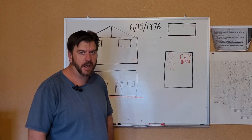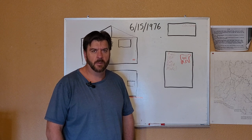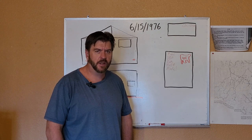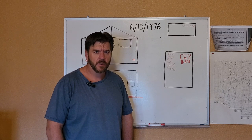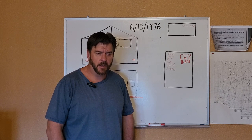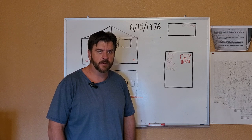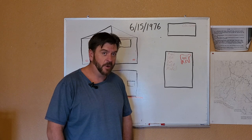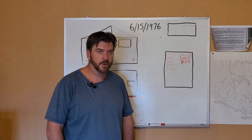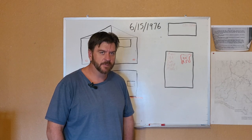Alright guys, Eric here, Accurate Appraisal Partners. We did a video a couple weeks ago about manufactured homes — what are they. Today we're going to do manufactured homes: real property versus personal property. I was going to do this video last week, but just too crazy of a week, so we'll get it this week. So, manufactured homes — are they real property, are they personal property, are they a house? That raises a lot of questions and a lot of misconceptions.